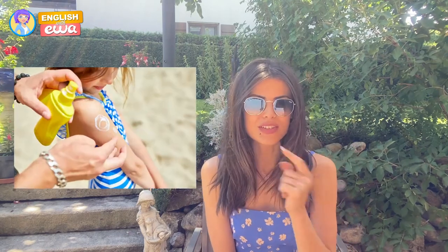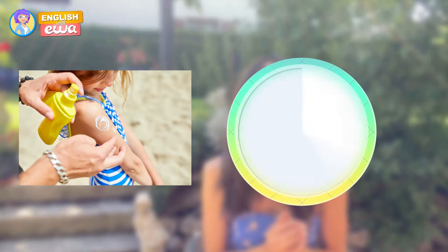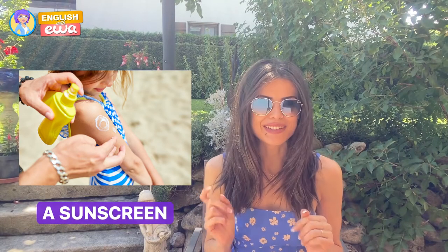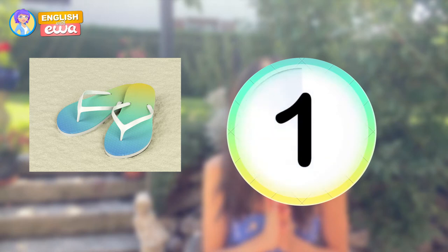You've got three seconds to guess the name of each object. Let's get started. What is this? Sunscreen. What are these? Flip-flops!